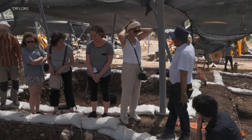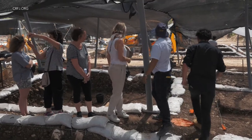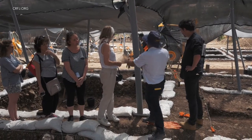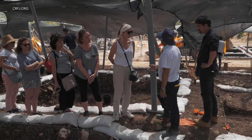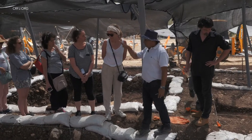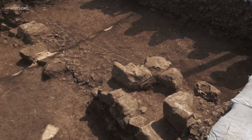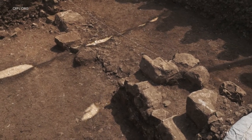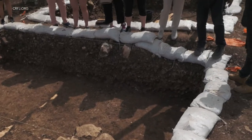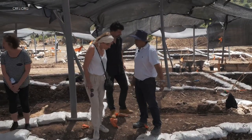We had a Roman terrace here that was built across the area from south to north — we removed it. There was a lot of fill and enormous quantities of Roman pottery, endless Roman pottery. It was laid directly on a Chalcolithic structure. And we had a very nice Chalcolithic floor with pottery and some pieces suitable for restoration.